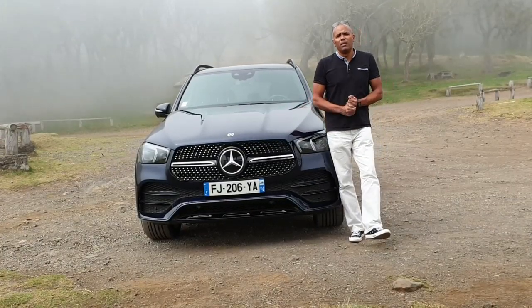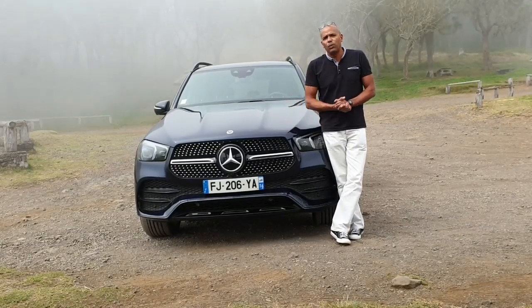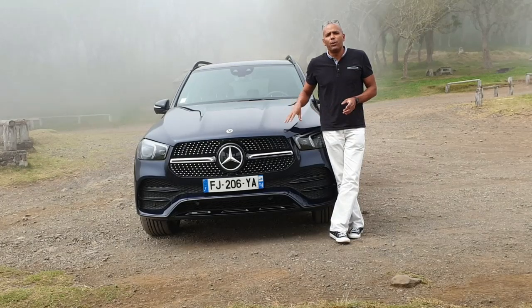Hello ladies and welcome to AutoZone Réunion. Let's go to this SUV from the ML to the new generation of GLE.